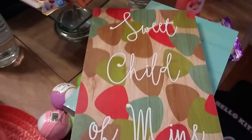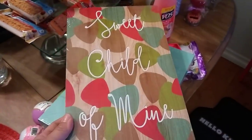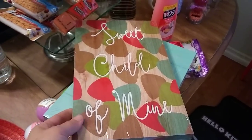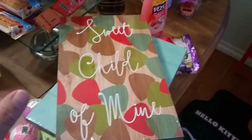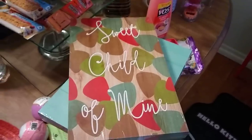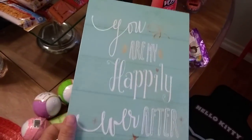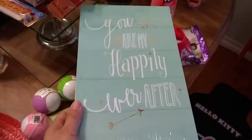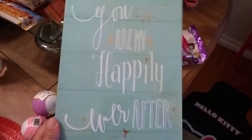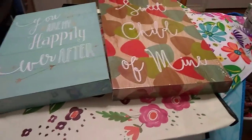These are new — guitar picks that say 'Sweet Child of Mine.' You guys know I love Guns N' Roses — I've seen them in concert six times. I had to get it! They also had 'You Are My Happily Ever After' — look how cute, it's an awesome teal color, very springy. I like that whole picket fence look. These were new to me.